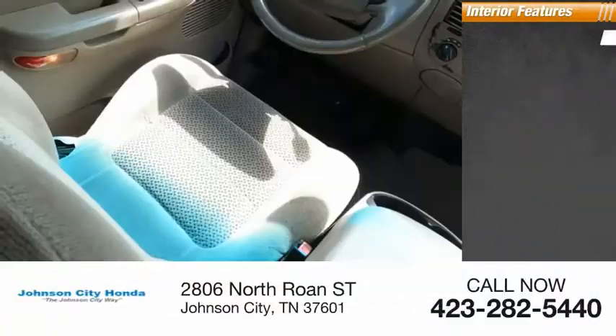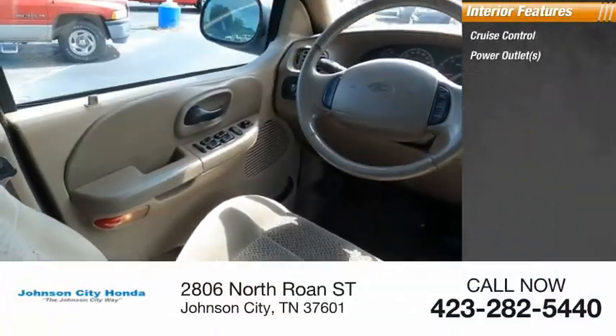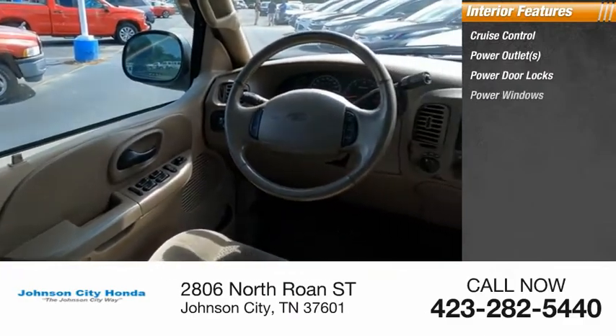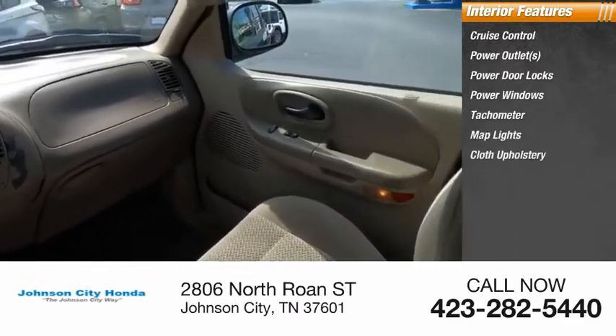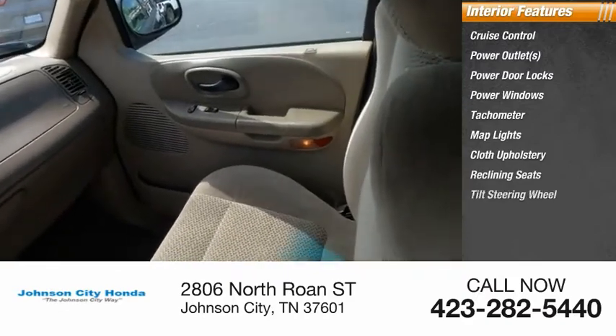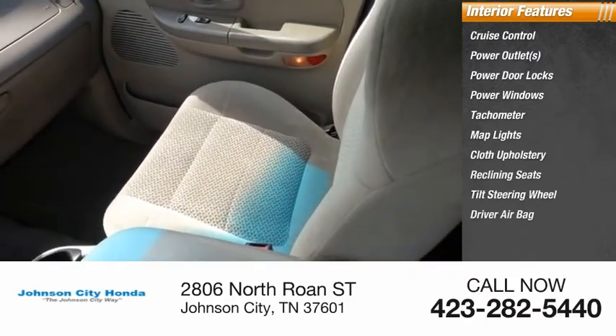Inside you'll find cruise control, power outlets, power door locks, power windows, tachometer, map lights, cloth upholstery, reclining seats, tilt steering wheel, and driver airbag.